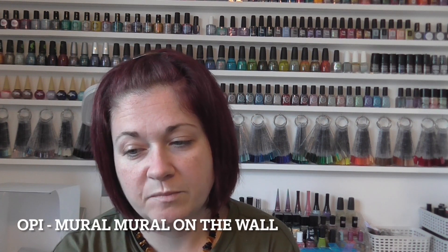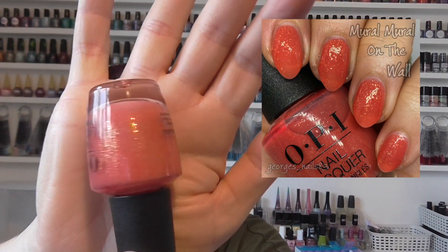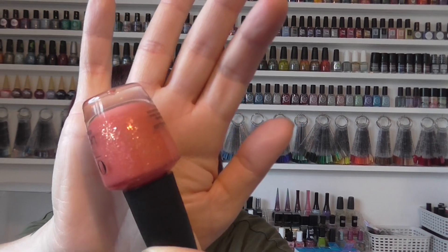Next up we have an OPI — a funny one actually. I picked this up, I want to say in a factory shop, or it was either the factory shop or TK Maxx. I just love the combination: it's like a peachy colour or peachy coral, and it's got these sort of iridescent gold shards in it. They're very unusual. It was a little bit sheer but after three coats it wasn't too bad. The lighting's not spot-on today as it's getting towards the evening. That one was called Mural Mural on the Wall — an interesting one from OPI.